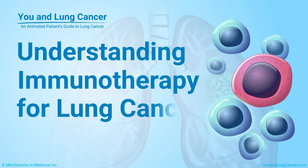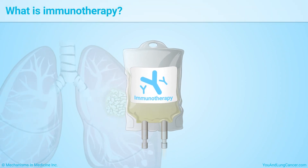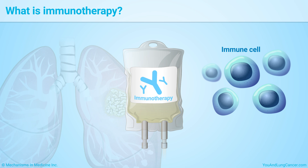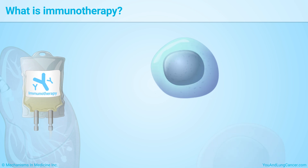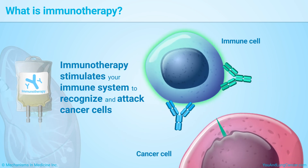Understanding Immunotherapy for Lung Cancer. Immunotherapy is a cancer treatment that uses the body's immune system to fight cancer. Unlike chemotherapy, immunotherapy does not attack cancer cells directly. Instead, it stimulates your immune system to recognize and attack the cancer cells.